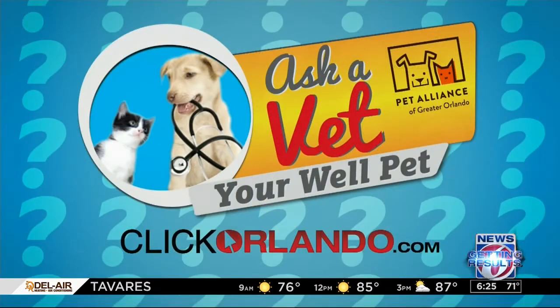Most definitely go see your vet — always the bottom line. Dr. Keenan, thank you so much for joining us. If you want all that information about pet obesity, and also to see the fabulous animals up for adoption right now, we'll connect you to the Pet Alliance of Greater Orlando through our website, clickorlando.com — just click on the lifestyle tab.